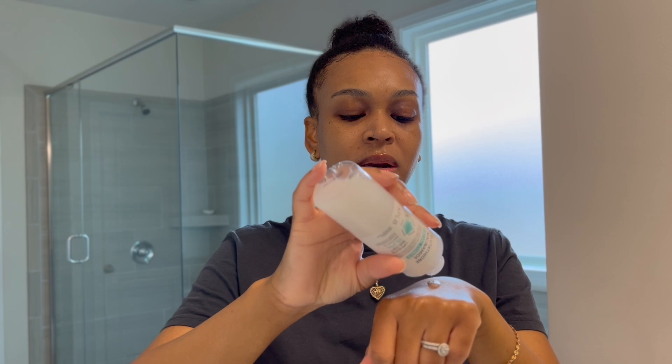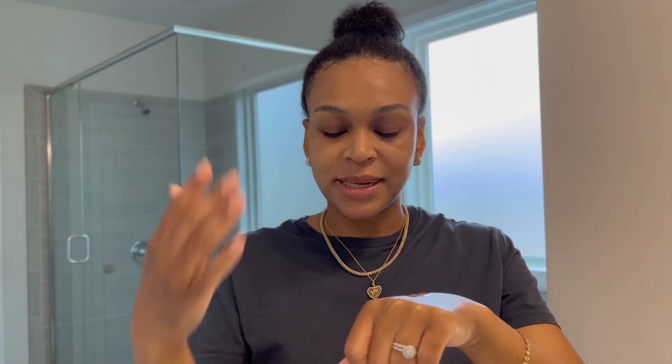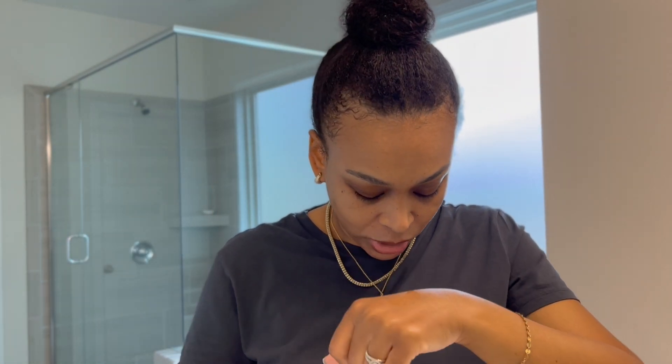Let's go ahead and put this on the back of the hand — it applies like any other toner you would use. It doesn't have a scent, which we love. On the skin it feels good; it has that really simple, watery feeling, but when it dissolves into the skin you can feel that there's something there — it basically just softens your skin.